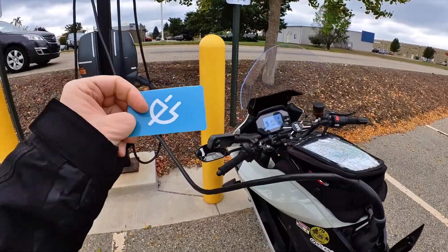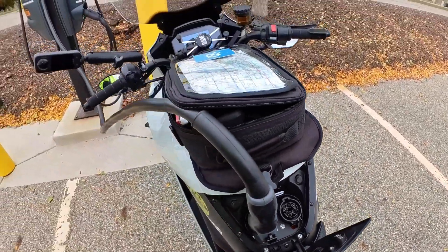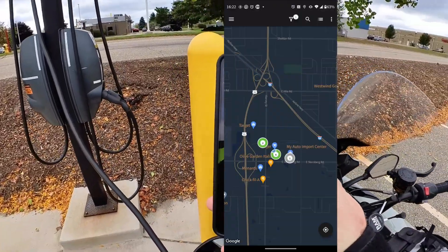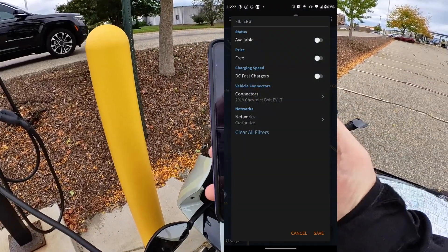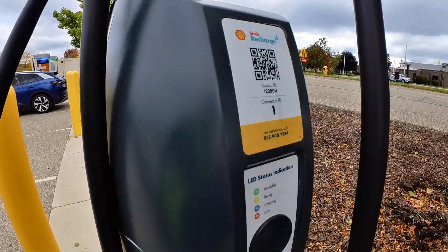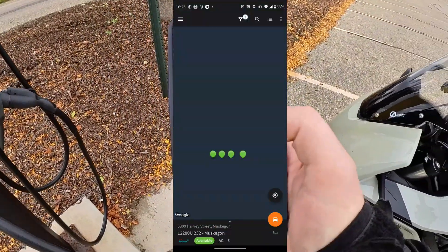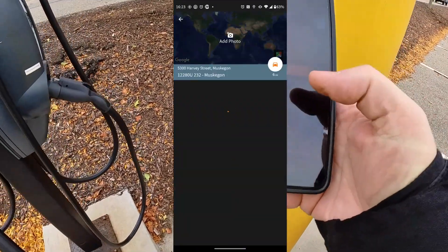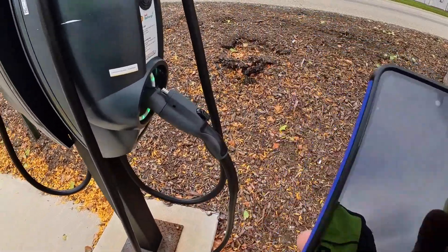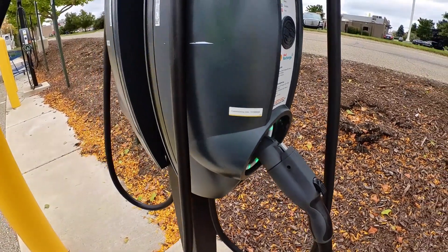I actually started my charging session with the Shell Recharge card, but since I have the dual J-plug, I'm going to see if I can activate the second station using my ChargePoint account. You bring up your ChargePoint account, turn on some of the filters, and you can find stations from other charging networks. I can take the station ID number, find it on here, and now I can use 'Start Charge' on ChargePoint to start the Shell Recharge. I hit start charge, heard a beep, and it's starting to blink — so there's interconnectivity here.